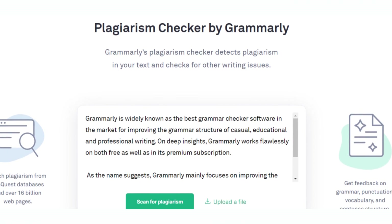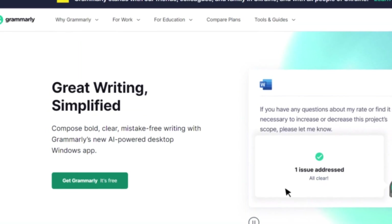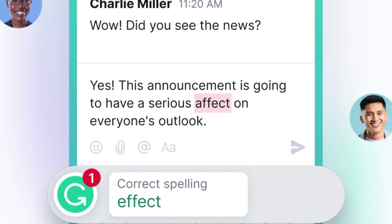The program has a premium edition with additional capabilities such as plagiarism detection. It is available as a web app and as a browser extension, and Grammarly is even available on iPhones.